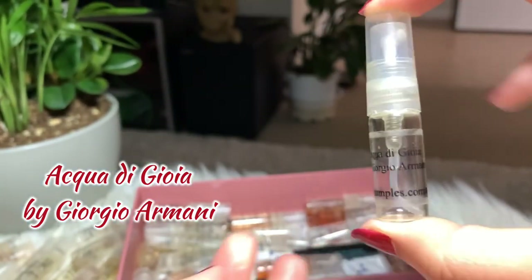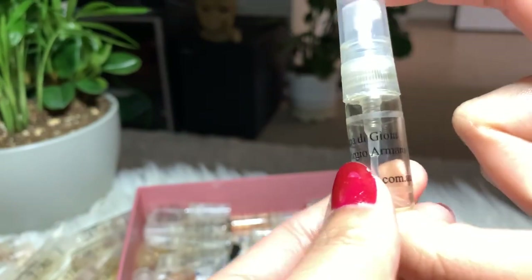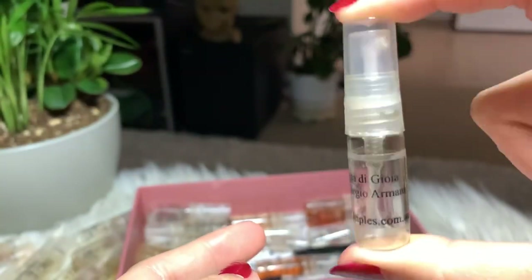Next I have Acqua di Gioia by Giorgio Armani — another empty one. I like this too, and if you saw my previous perfume collection, I already have the full bottle on this one.